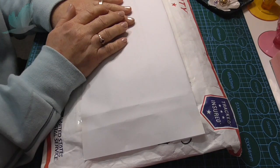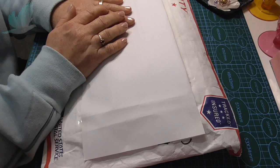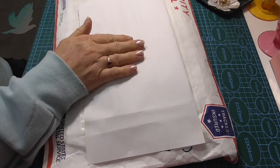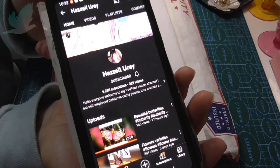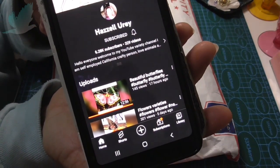I have a parcel here from Hazel Urie and she had a giveaway about three weeks ago - and guess what? I won! It was so nice to have received this. She has a wonderful channel and I've been following Hazel for a while now. I will link her channel in the description below.